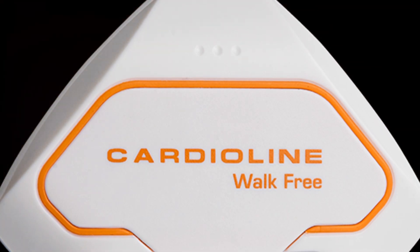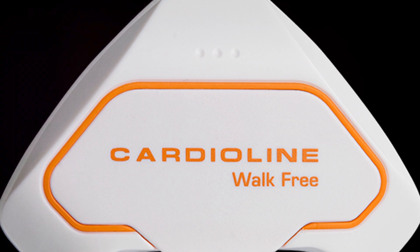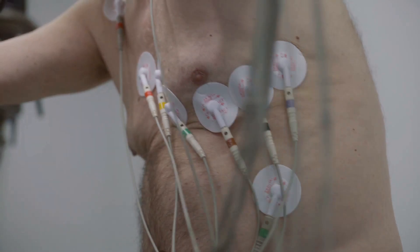A Holter monitor is a small, wireless, wearable device that tracks your heart's activity, typically for 24 hours and can go up to 10 days. It's a little ECG monitor capturing all the electrical signals from your heart.